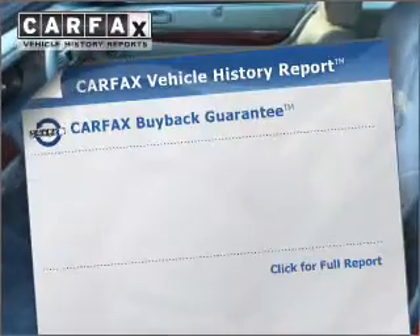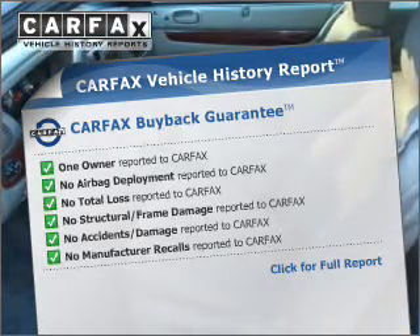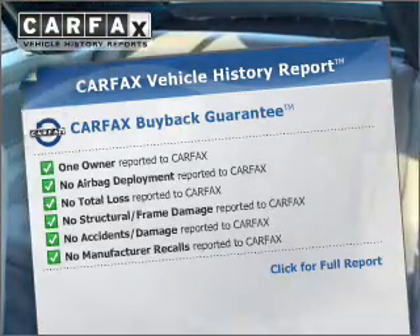This vehicle comes with the Carfax Report, which reduces your buying risk by providing the vehicle's history before you purchase.